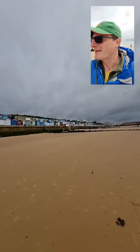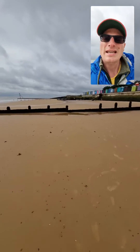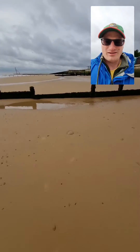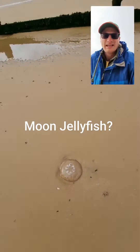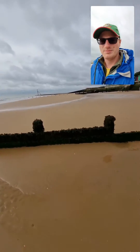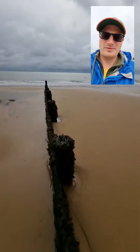The beach huts are really pretty up there on the cliffs. I want to highlight some of the micro features of the flat beaches here. I found a jellyfish — I'm not sure what species it might be, but it's sat there on the beach, which is a shame, walking over the top of this groyne here.